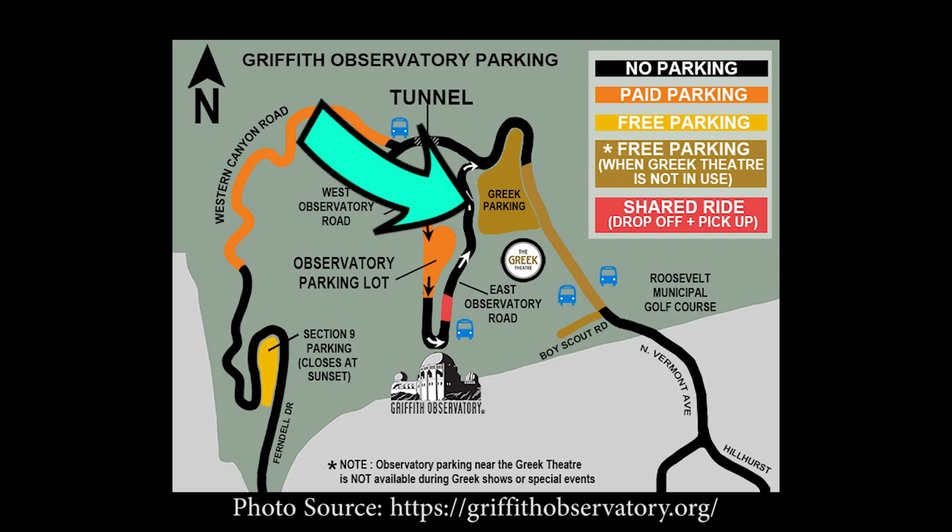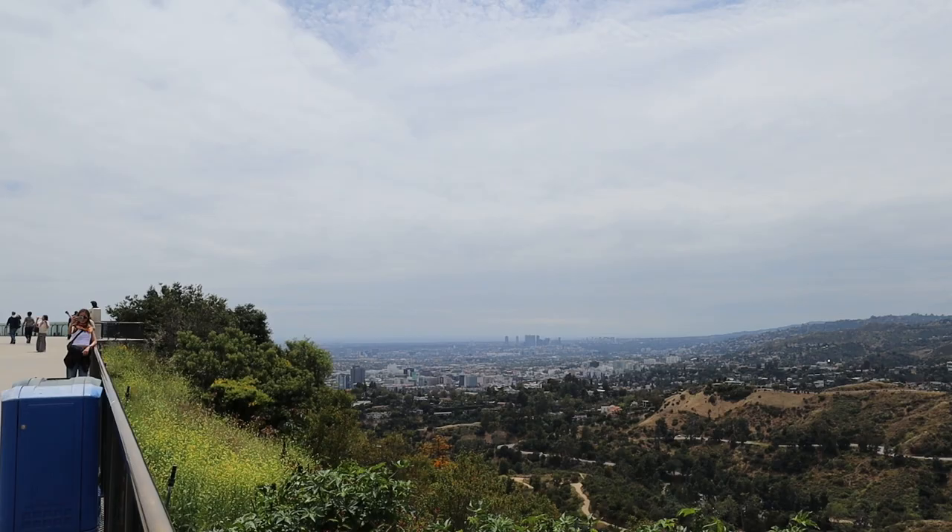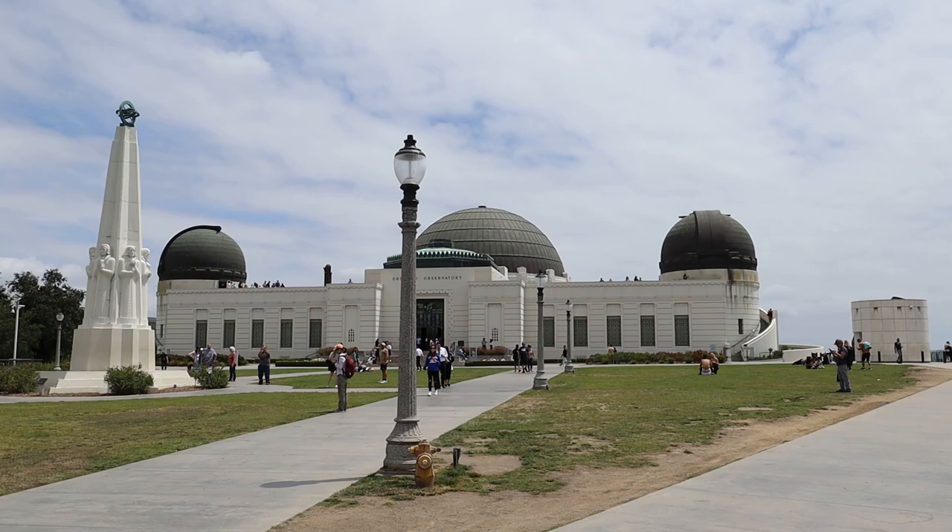Once you get to the grounds of the observatory, you can look to the right and get a glimpse of the Hollywood sign, and also sweeping views of the city. And then there's Griffith Observatory itself, with its iconic Art Deco architecture. There's plenty to see before you even step foot inside. I even spotted a helicopter and had to film it — the Midwestern tourist in me still comes out.